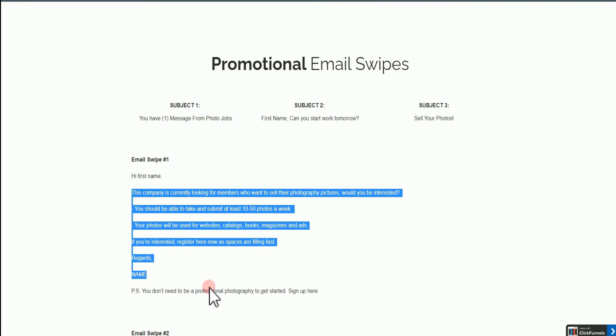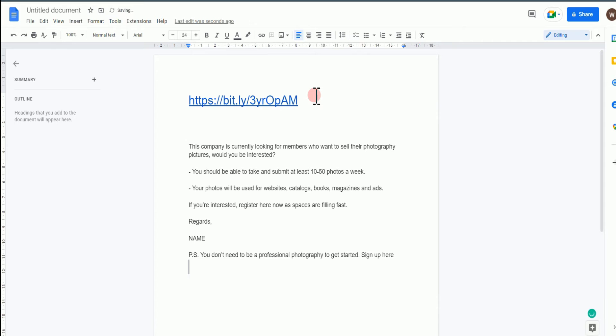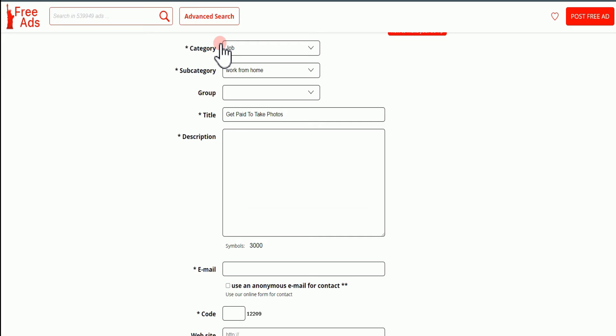You want to highlight the text, remove parts that don't follow — like removing the first name placeholder at the top since we don't need it. Clean it up a little bit so it reads properly. Once it looks okay, highlight it, Control C to copy, and now return to the free ad again and paste your description there.